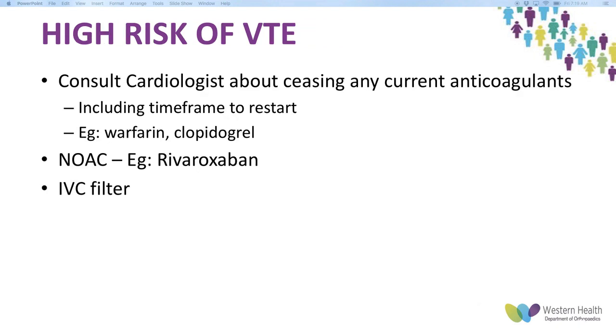For high VTE risk patients, the recommendation is to consult a cardiologist prior to operation to discuss ceasing current anticoagulation and the timeframe to restart it. Usually these patients are already on warfarin or clopidogrel, so we need to discuss how long to stop it, when to restart it, and whether they need therapeutic Clexane or heparin to bridge the perioperative period.